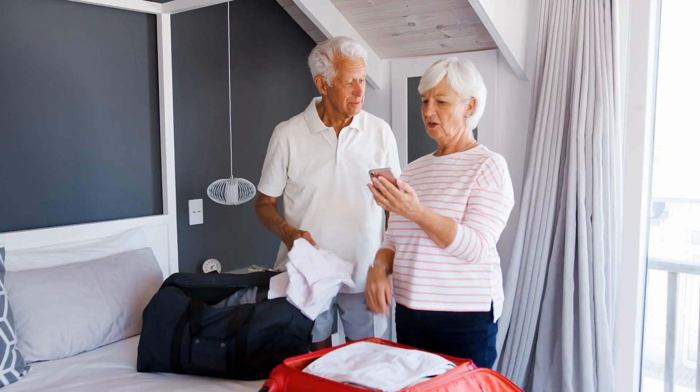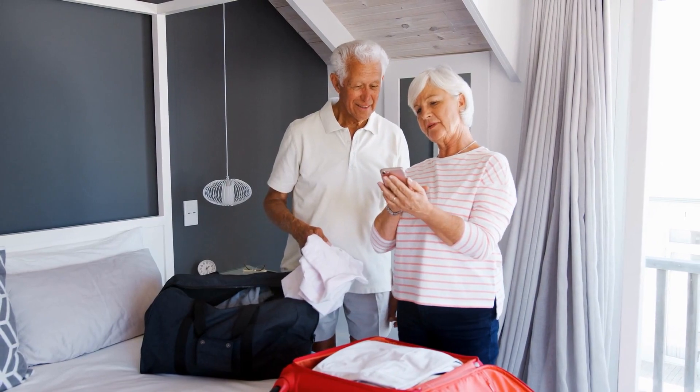ChatGPT is a free online chat box that anyone can use. It's like speaking with a travel agent that is able to give you personalized recommendations on things like your itinerary and your packing list.